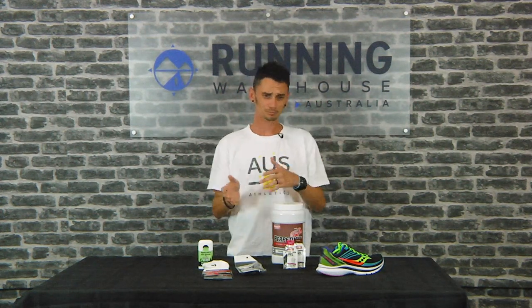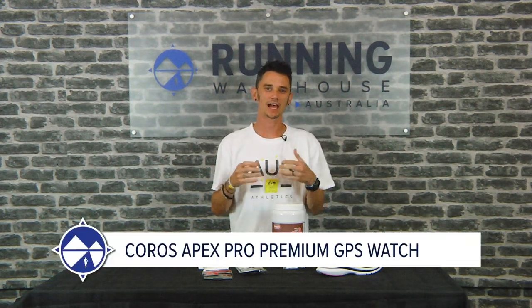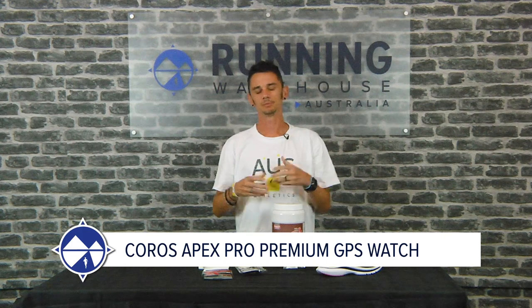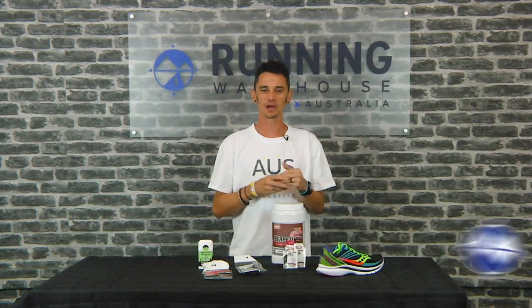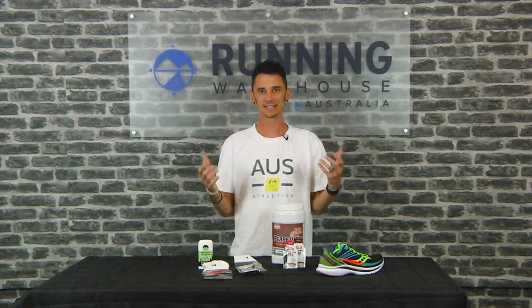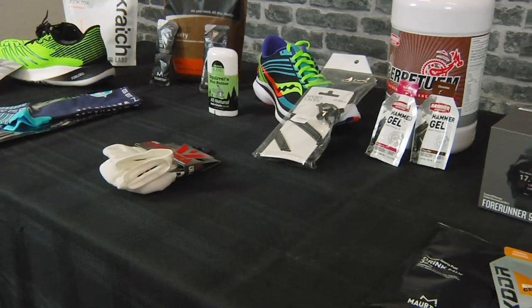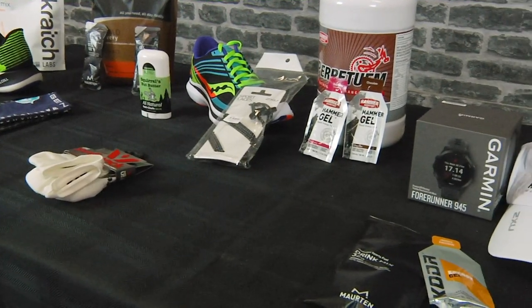On my wrist I did wear a Garmin 935, but currently I'm wearing the Coros Apex Pro. I've always chosen watches for battery life, and Coros really excels at that. So that's my triathlon choices.